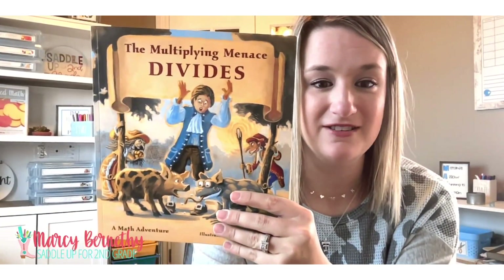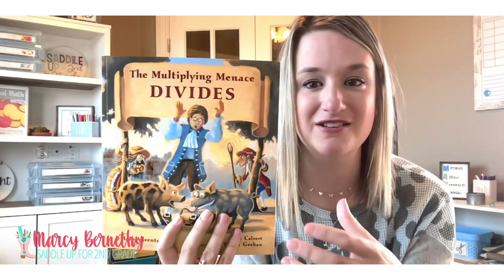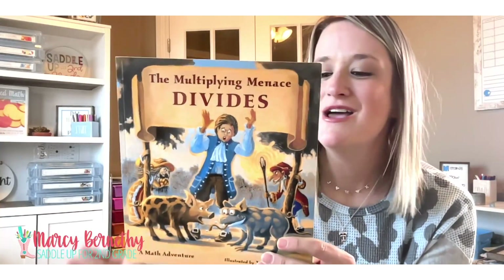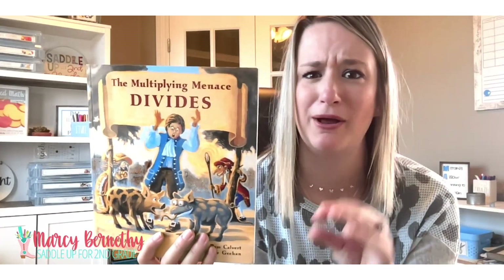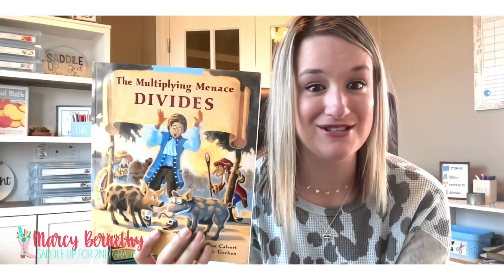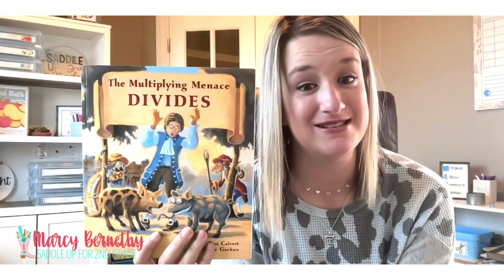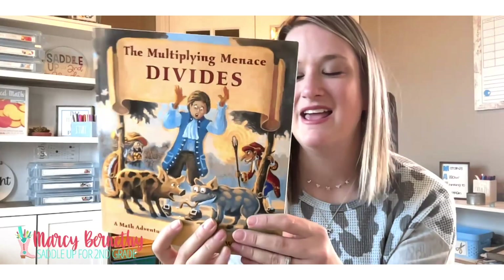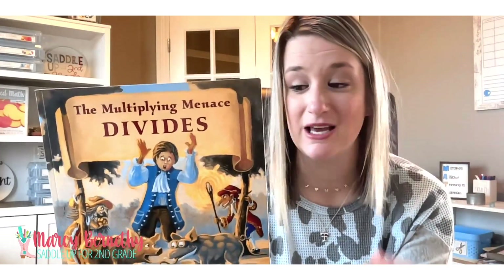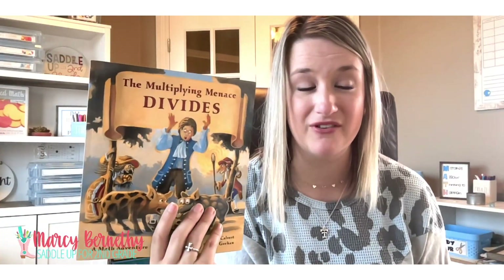Then there is a sequel called Multiplying Menace Divides, and this is the perfect follow-up. Your kids are going to put their division skills to the test in this math adventure. Rumpelstiltskin returns again in this book and is stirring up all kinds of trouble because he was banished from the kingdom in the last book. What Peter has to do is relocate the magical multiplying stick, and now he has to learn how to divide in order to save the kingdom as well. This one includes both multiplication and division concepts, plus fairy tales and all kinds of really fun things, making it a great way to have those text-to-text connections.